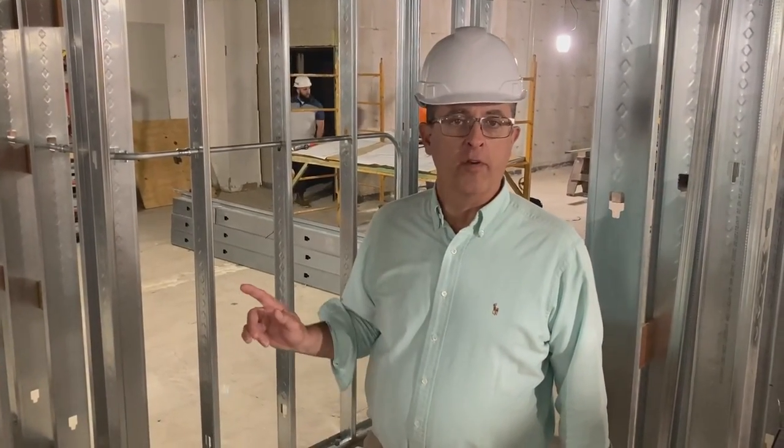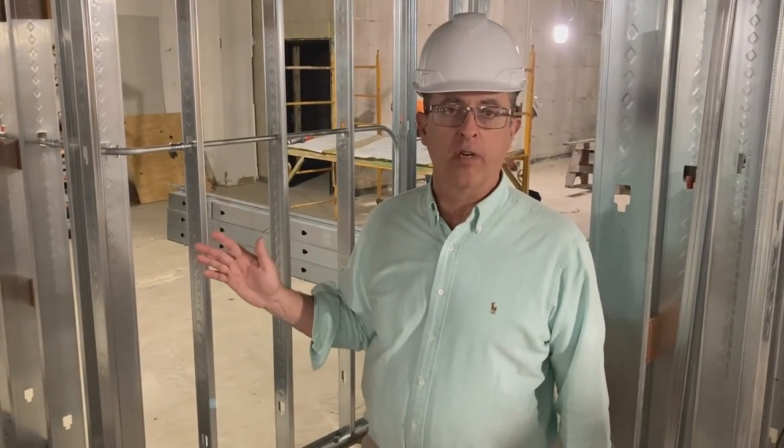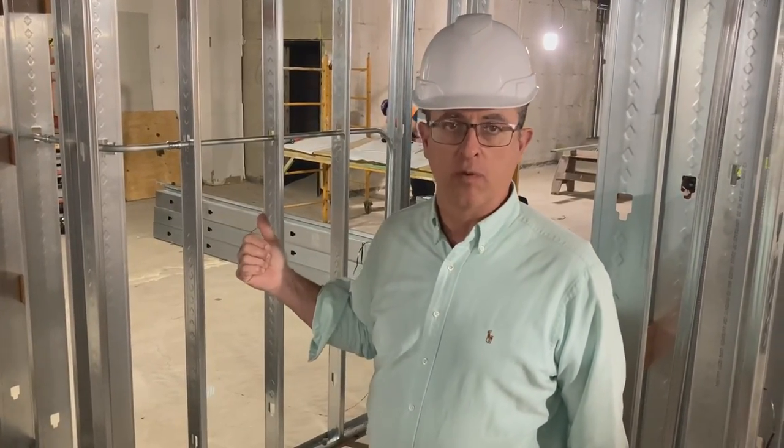During renovation, we discovered an internal wall that's going to have to be removed and some engineering will be required to support the facility. But this is the location — future location of some science classrooms.